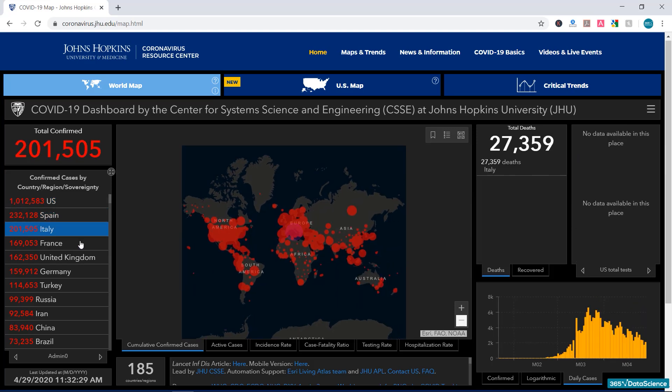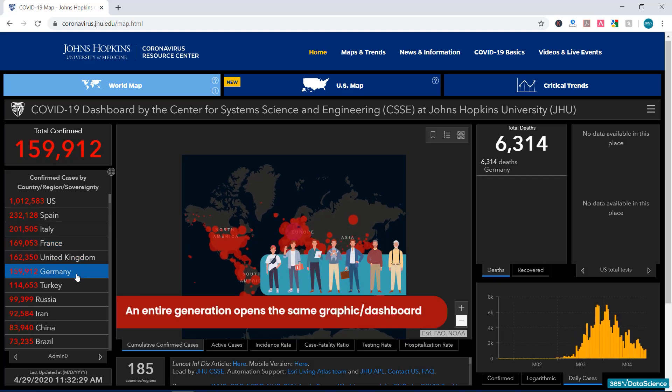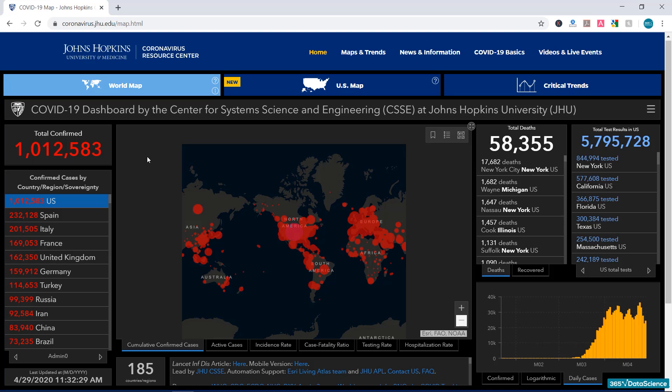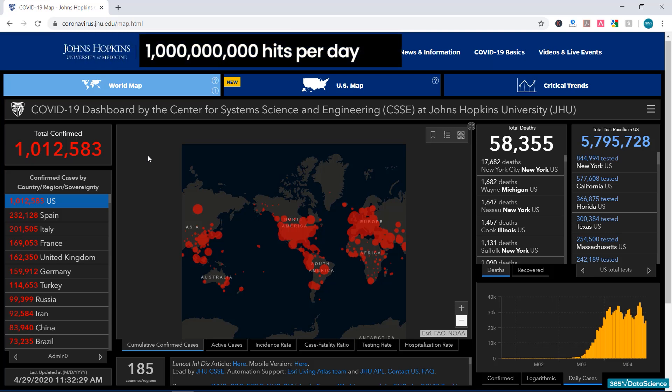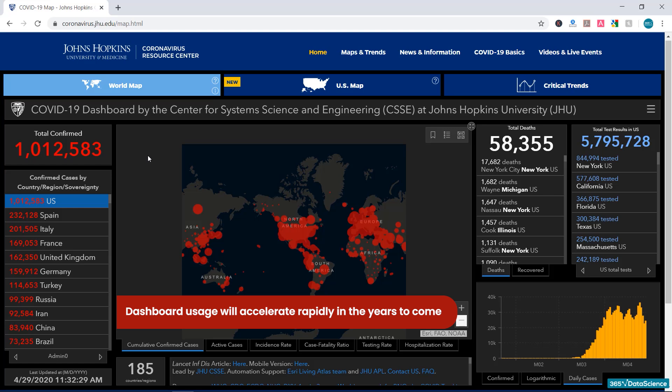It is also worth noting that, for the first time in history, an entire generation opens the same graphic — or dashboard in this case — on a daily basis. At the peak of this situation so far, the Johns Hopkins dashboard received more than one billion hits per day, which is truly incredible. This is a website that was originally intended to inform only the research community, but the general public took notice and started using it on a massive scale. We believe that this highlights the usefulness of dashboards and will accelerate their adoption in the years to come.